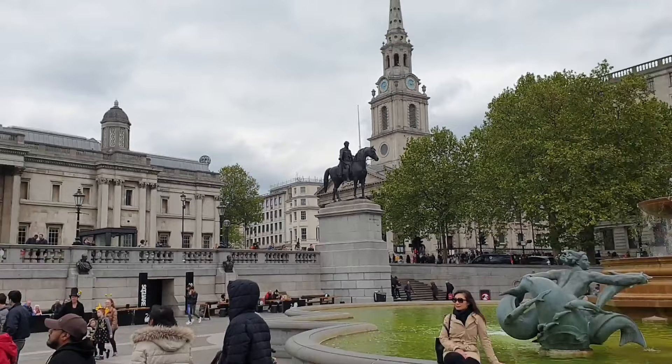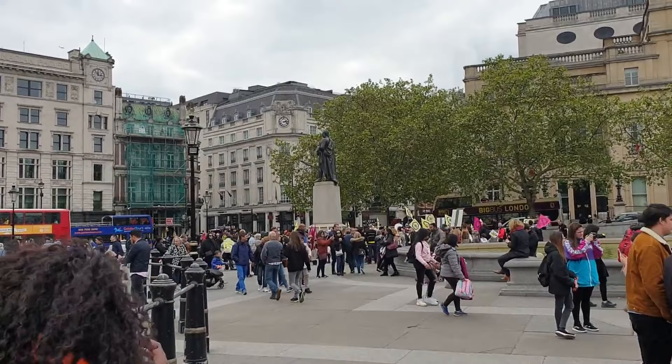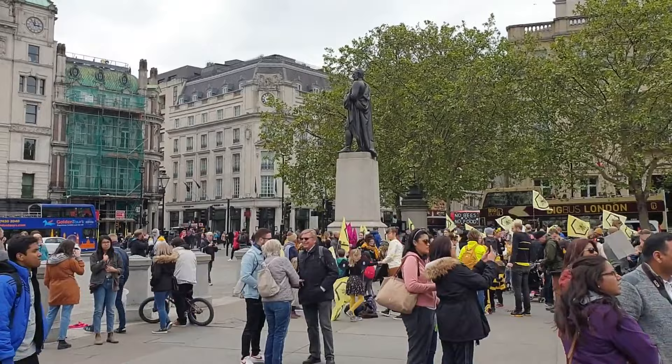Nelson's Column is in the centre of the square, flanked by fountains designed by Sir Edward Lutyens between 1937 and 1939. It is guarded by four monumental bronze lions sculpted by Sir Edwin Landseer. At the top of the column is a statue of Horatio Nelson, who commanded the British Navy at the Battle of Trafalgar.